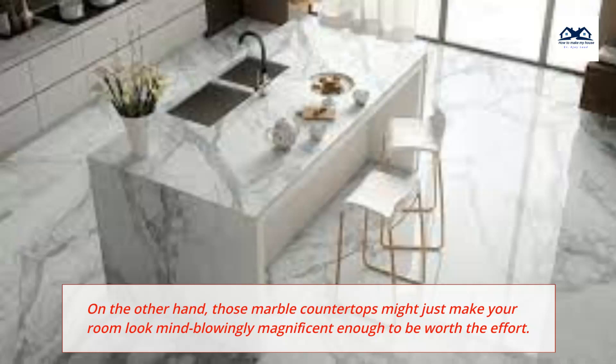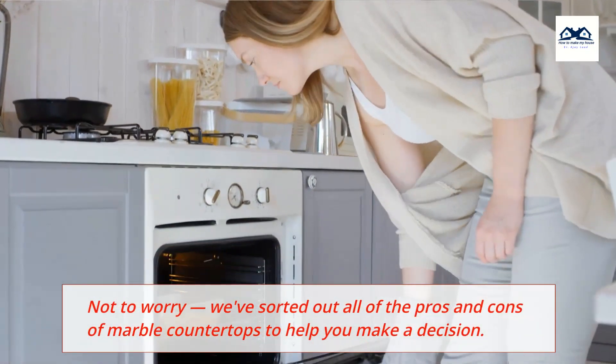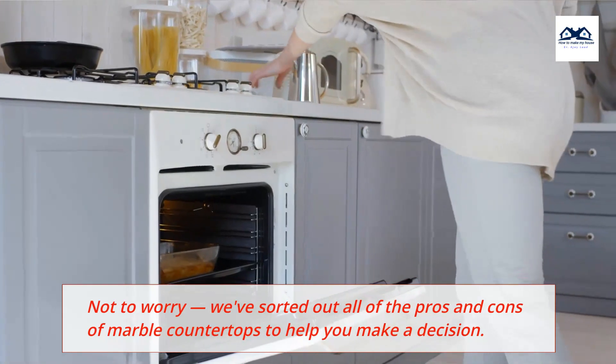On the other hand, those marble countertops might just make your room look mind-blowingly magnificent enough to be worth the effort. We've sorted out all of the pros and cons of marble countertops to help you make a decision.